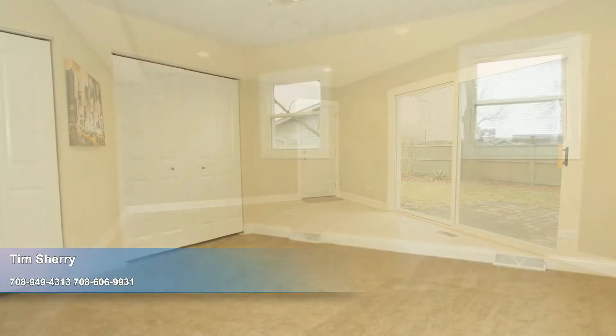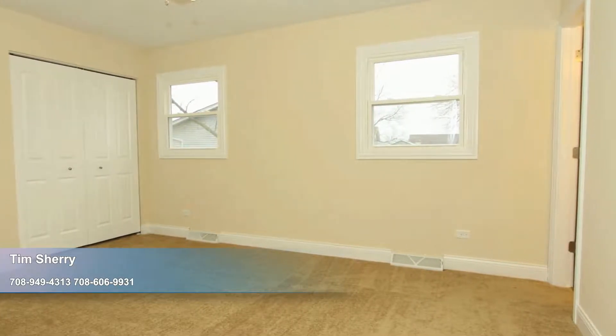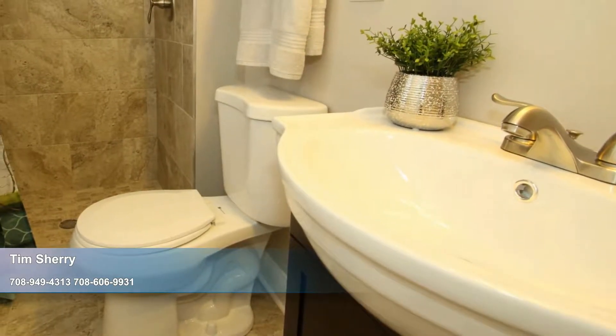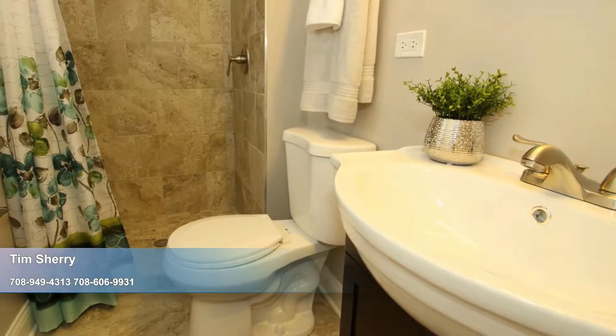You'll look forward to escaping to the master retreat at the end of the day, where the level of comfort is raised by a cooling ceiling fan, plush carpeting, and a fantastic master bathroom with a new vanity, a stall shower, and lovely ceramic tile work with a pretty glass tile inlay.